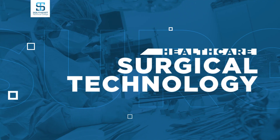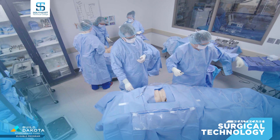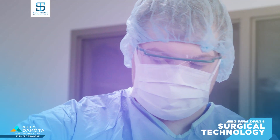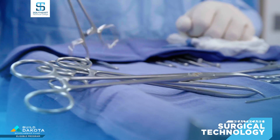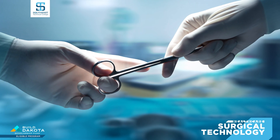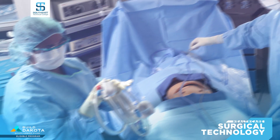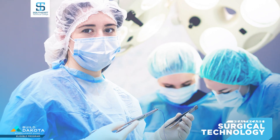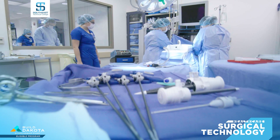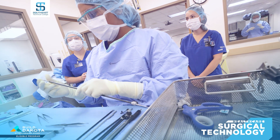A rewarding career as a surgical technologist will make you a valuable member of operating room teams, which include the surgeon, anesthesiologist, and nurse. As a surgical tech, you prep the patient as well as the operating room, handling the instruments, supplies, and equipment. During the surgery, you pass instruments and equipment to the surgeon. Your Southeast Tech education includes courses in surgical procedures, clinical practice, microbiology, and patient care. To succeed in this program, you should be able to lift at least 75 pounds and have good manual dexterity. Clinical work in a clinical setting is required with this associate degree.